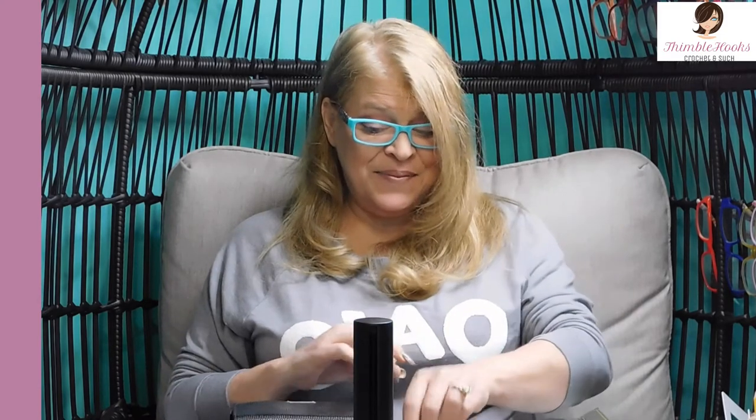If you really want something snazzy and fancy on your wish list, these are my suggestions from my personal collection. So thanks for stopping by. Thank you for supporting my small business. Please subscribe to Thimblehooks and share this video with all your friends. Stop back soon — I have so many things on my calendar. Thanks, bye!